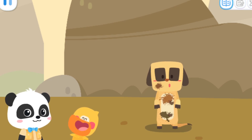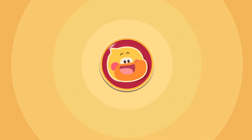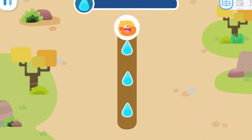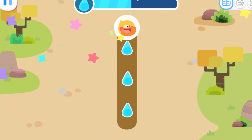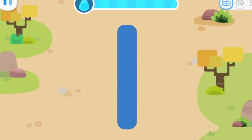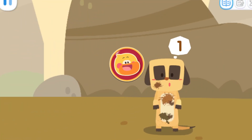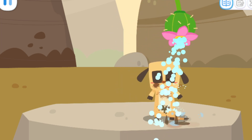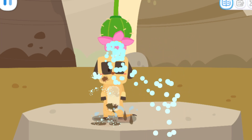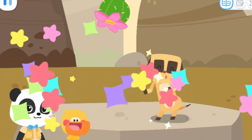The meerkat is dirty. Let's help it take a shower. Good idea, let's go find some water. Go! Write the number one and collect water. Let's collect some more water. One meerkat — let's give him a bath.